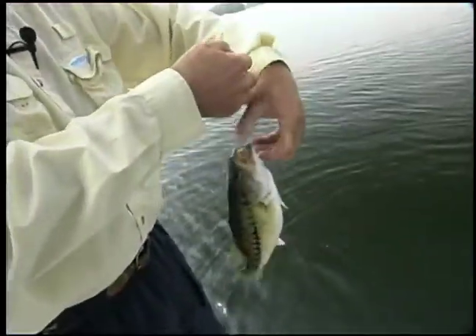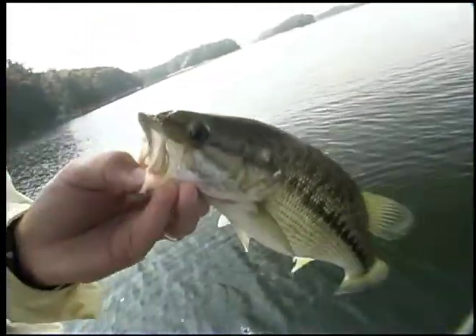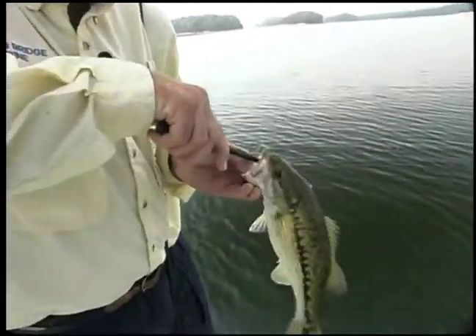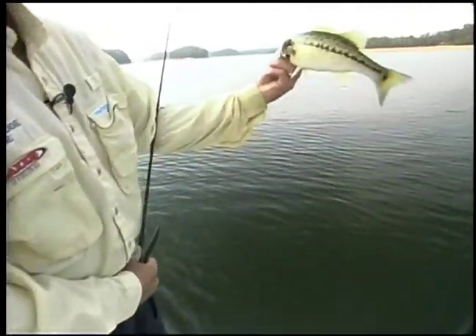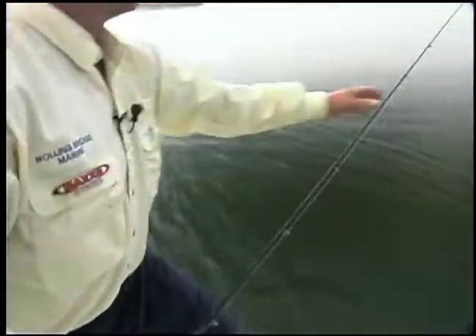Nice fish. That's a pretty one. Let's get the pliers after that one. All righty. There he goes.